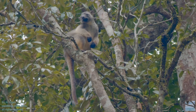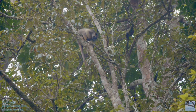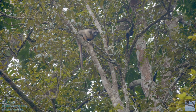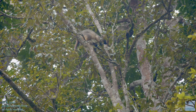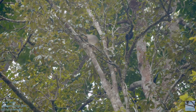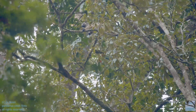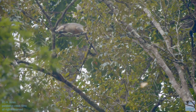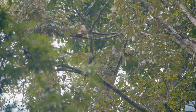Deforestation is the main threat to the Lumholtz tree kangaroo. They used to be found in the lowland rainforests but not anymore. They have a home range and every square meter of their habitat really now needs to be preserved and protected for them. They're such amazing creatures and it was such a privilege to be able to see them in the wild.